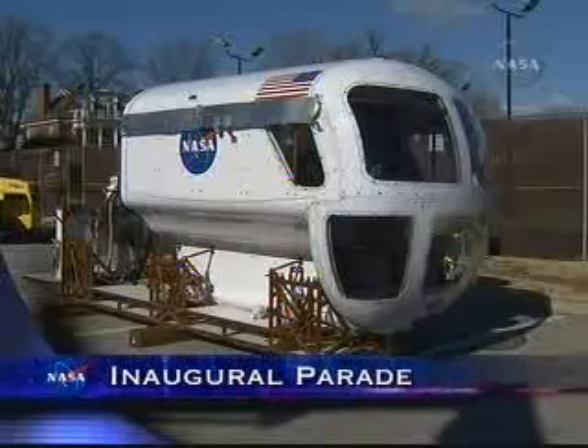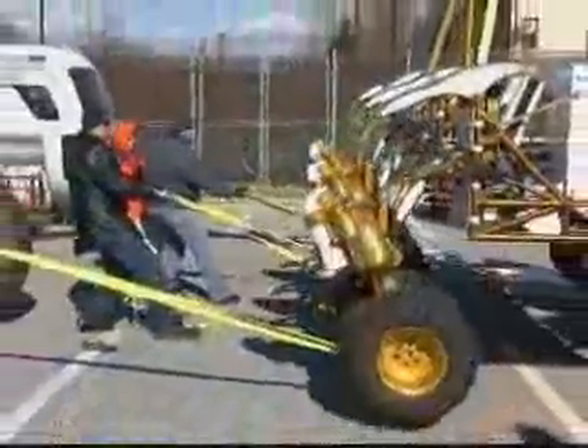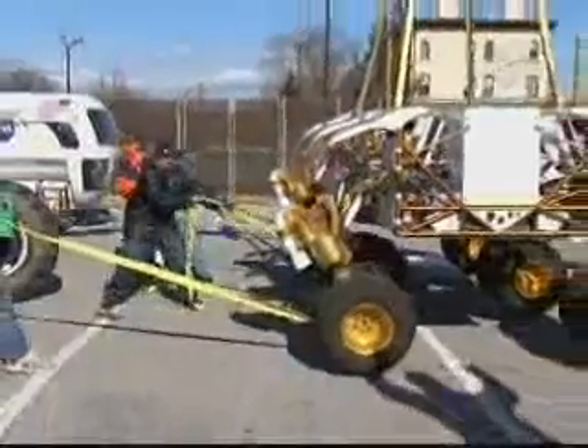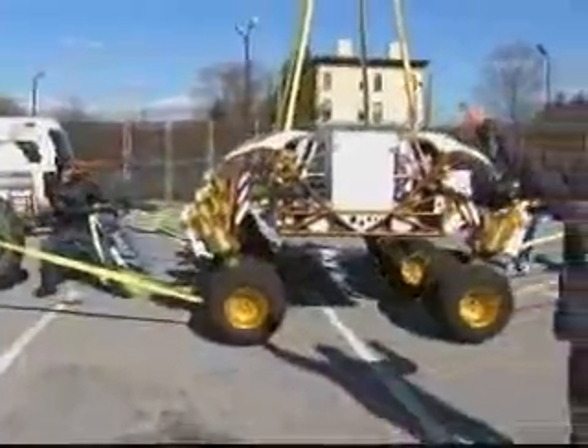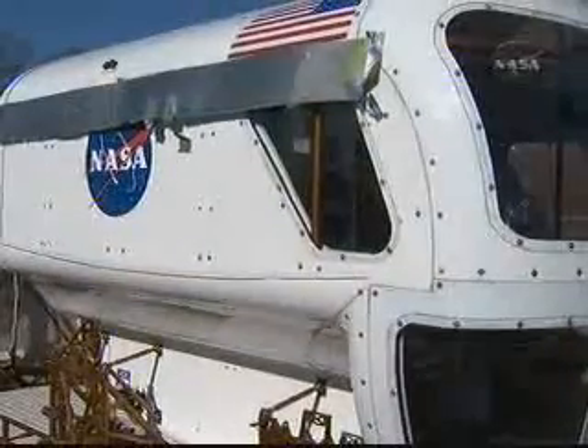The electric rover, helping represent NASA in the 56th Presidential Inaugural Parade, was assembled by Johnson Space Center personnel following its arrival in Washington from Houston. The pressurized rover is a concept vehicle being developed for possible use by astronauts upon their return to the moon by 2020.